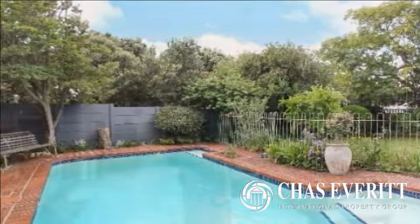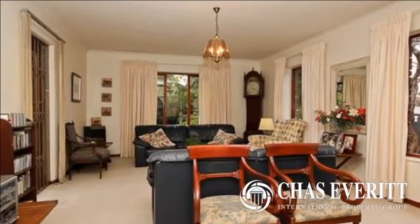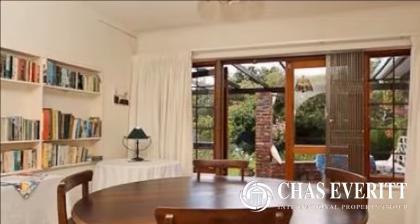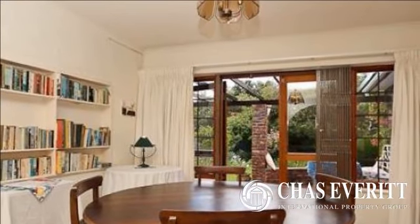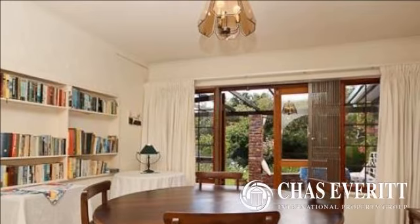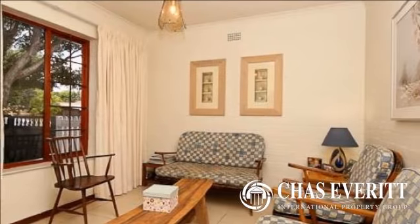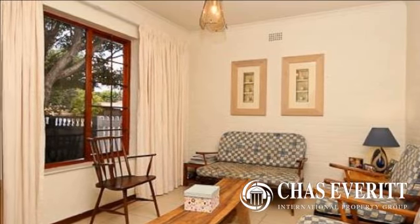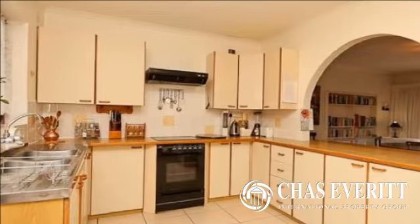A beautiful character family home in arguably one of the most popular roads in Kirstenhof. These homes rarely come onto the market, and this one is on a corner plot with a north-facing garden which benefits from maximum sunshine. The garden is particularly beautiful and boasts a sparkling pool and a paved pergola for entertaining.